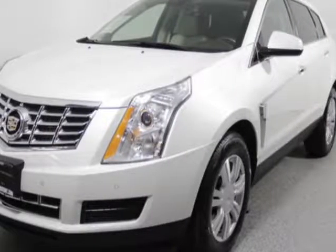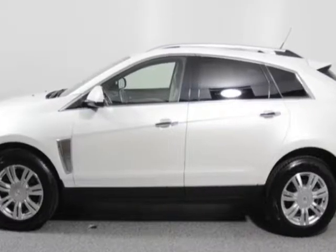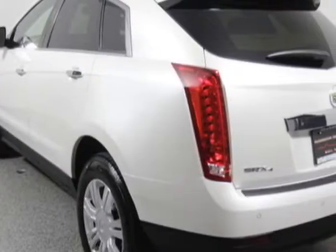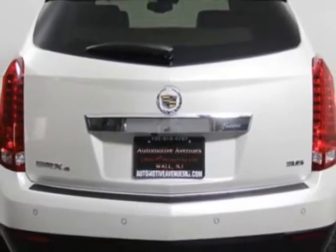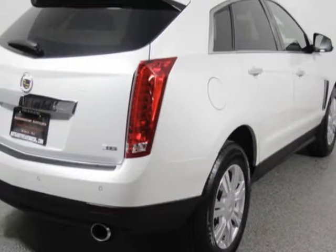Come take a look at this 2013 Cadillac SRX. For your protection, a warranty is available for this vehicle. This SRX boasts a 3.6 liter engine and has a manual transmission. Another great feature is that this vehicle uses flex fuel.